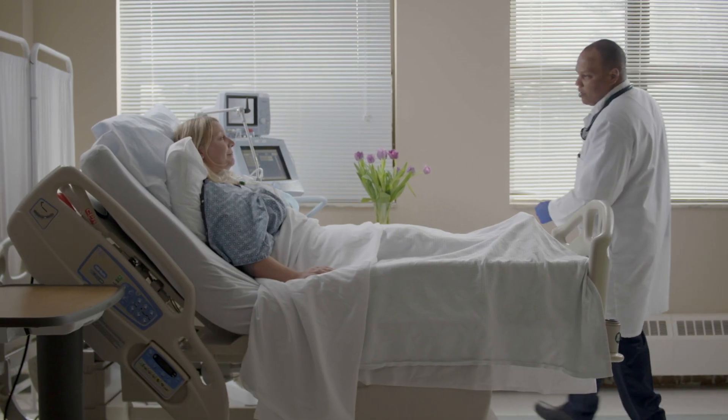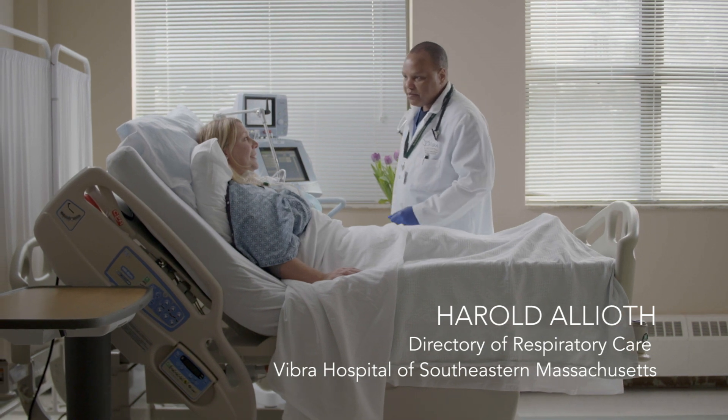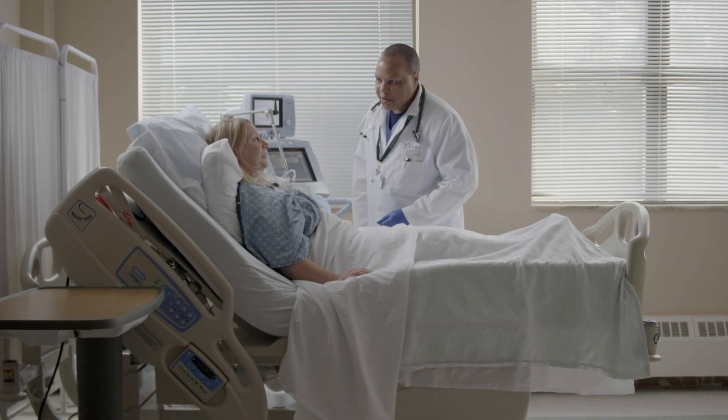I'm a very strong advocate for volumetric capnography because I'm a strong advocate for helping patients get better. If there's something out there that helps us get patients better quicker, I think we're kind of obligated to use it. There's no other motivating force than that. That's our job.